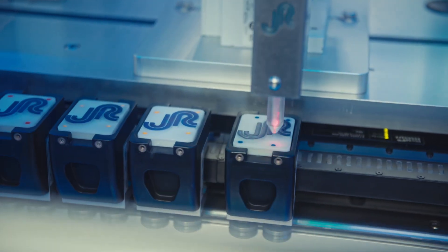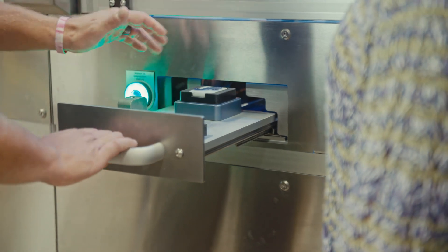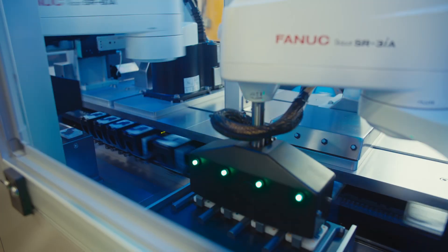The XTS platform offers us ultimate flexibility. It can serve a wide range of markets: life sciences, semiconductor, electric vehicle, e-mobility, e-commerce, automotive. Beckhoff XTS really is a one-size-fits-all for multiple different applications.